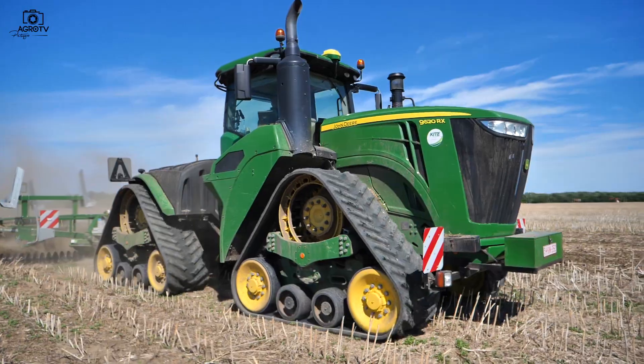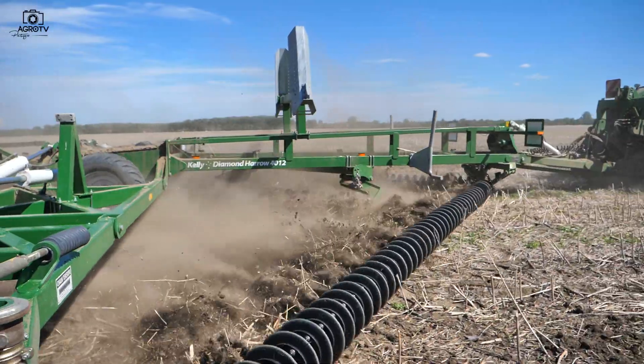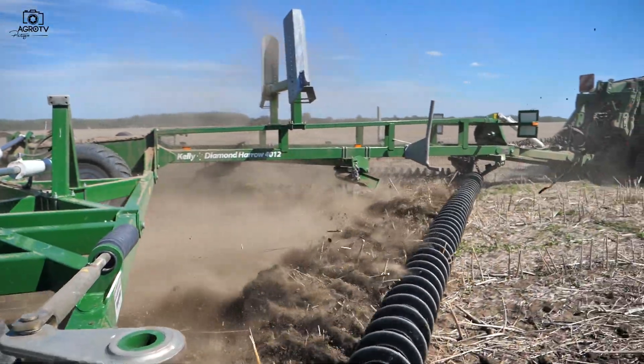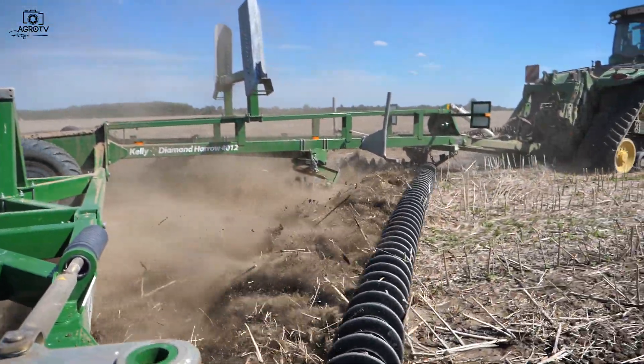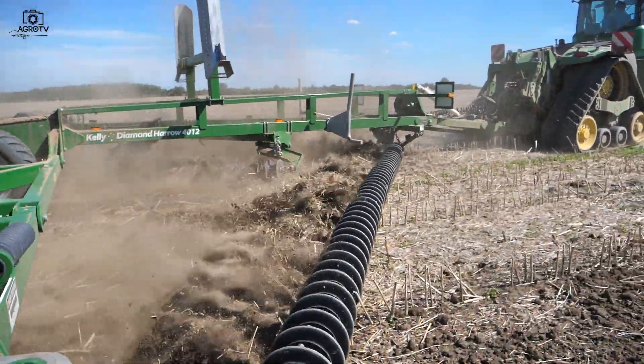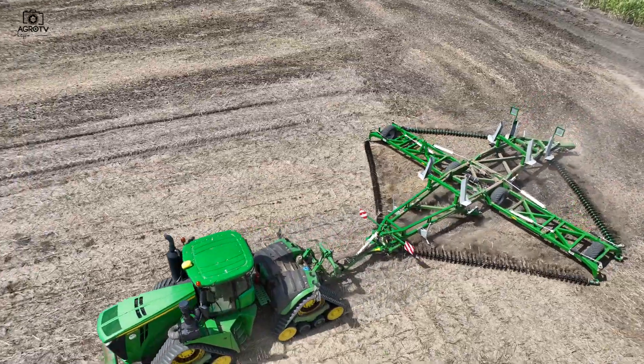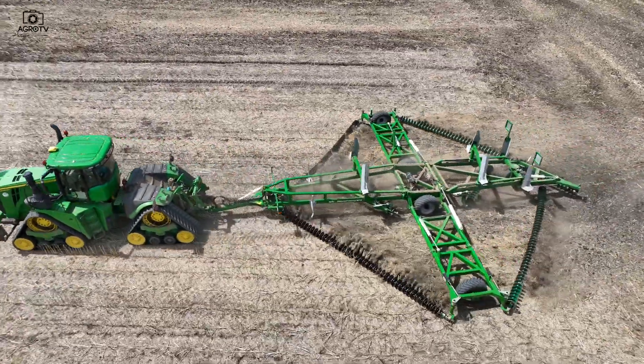Jó ideje gondolkodtunk azon is, hogy csökkenő növényvédőszer hatóanyagokkal mit fogunk tudni kezdeni hosszú távon. A glifozátnak a talán nem is oly távoli kivezetésére úgy gondoltuk, hogy valamilyen alternatívát kellene kezdeni a tarlóhántással és a különböző alapszintű növényvédelemmel. Tavaly tavasszal láttuk egy bemutatón először a Kelly cégnek a láncos tárcsáját.